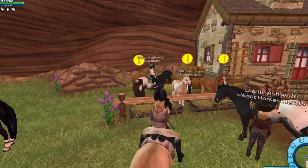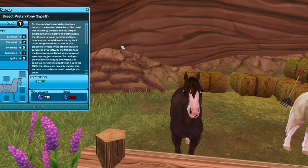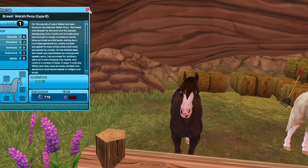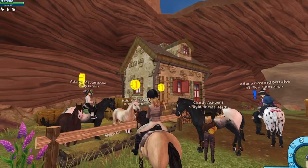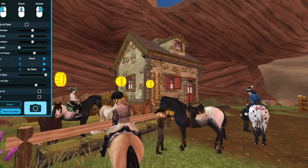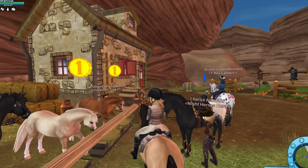Oh my goodness, they're so cute! I'm really close now. Let's start with the cover — they're so cute. That is the liver chestnut, and the palomino one, oh my goodness. I'm actually going to dismount and go look at them up close. I really like the dapples on this one.